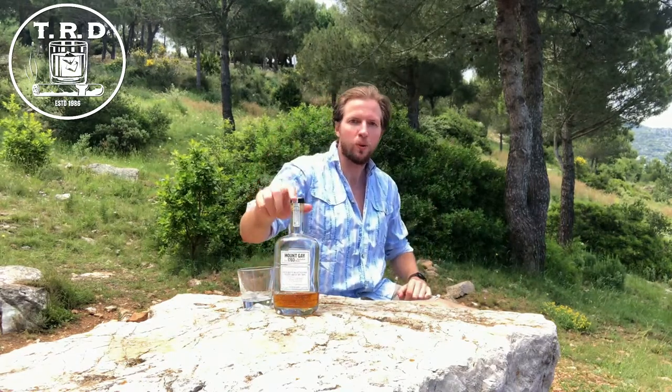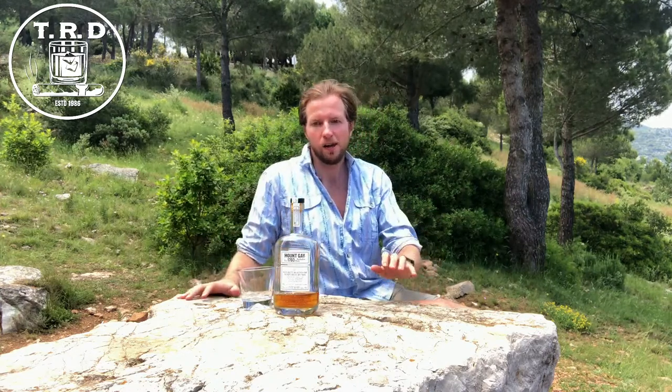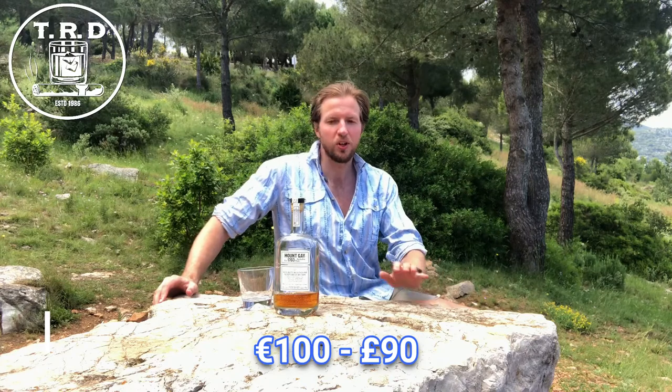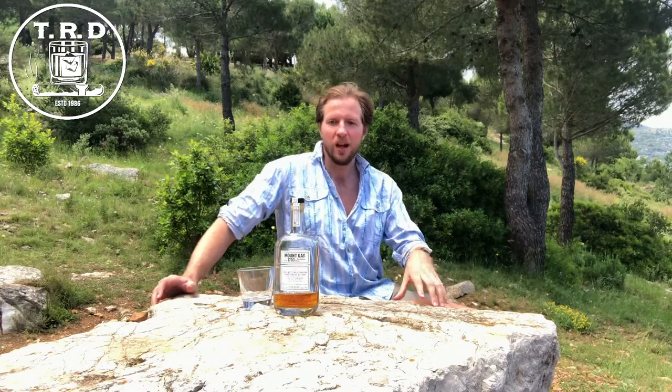This is not quite cask strength — it is 54%, which is 2% lower than what you would assume to be cask strength. This bottle is about 100 euros, around 90 pounds, and you can only get it from The Whiskey Exchange website. As I said, Mount Gay has been around since 1703, and in all of those 300 years they've never done an exclusive bottling for one particular outlet — this is the first one.